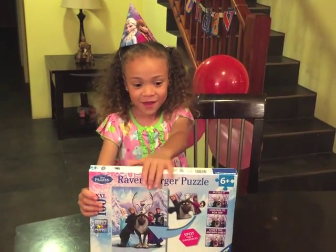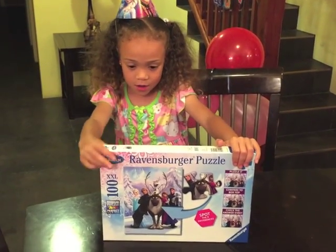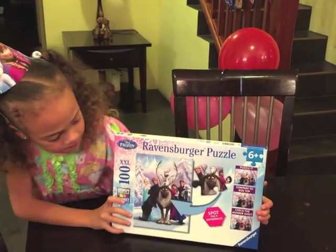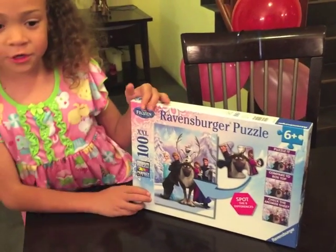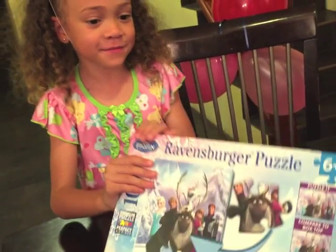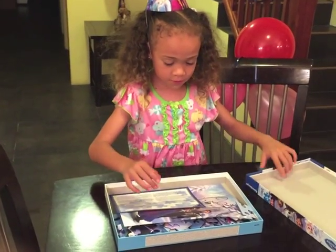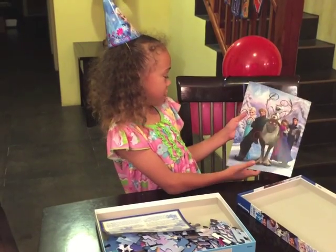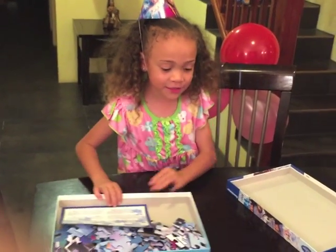Hello everybody! Today I am going to be opening a Frozen puzzle, and you should spot nine differences. I don't know where you can spot nine differences, but that sounds cool. So let's open it — it shows us where all the differences are. Wow, let's get to it!